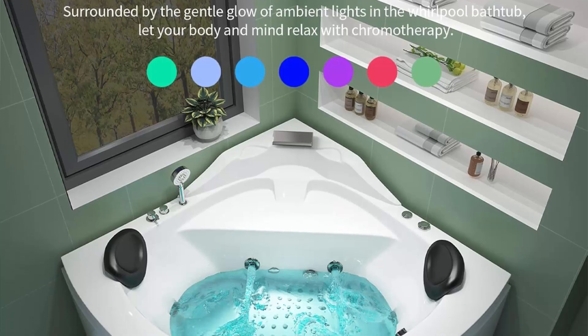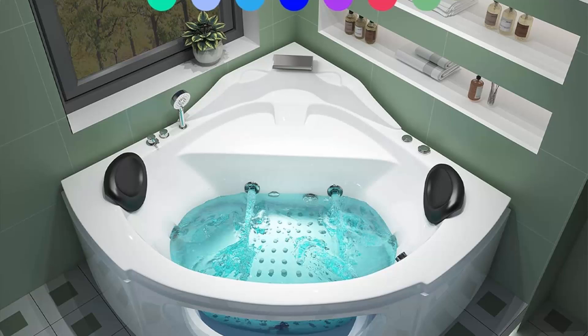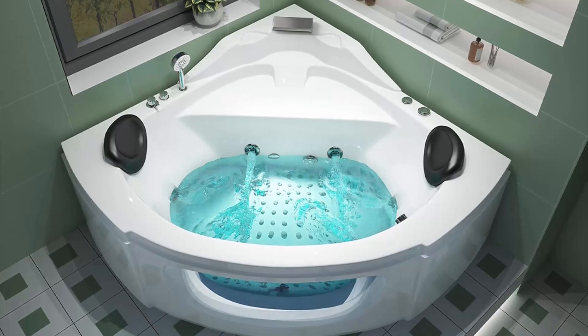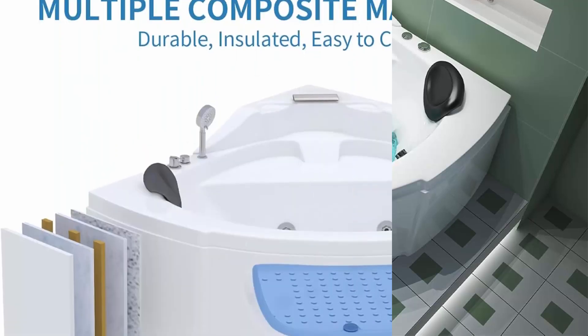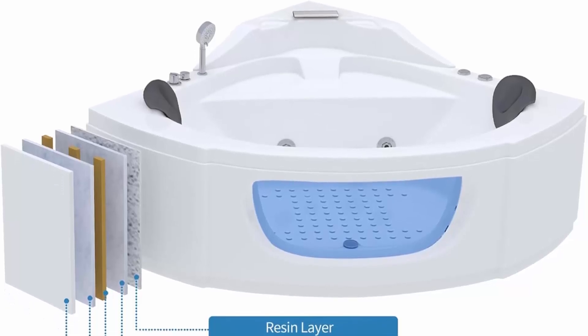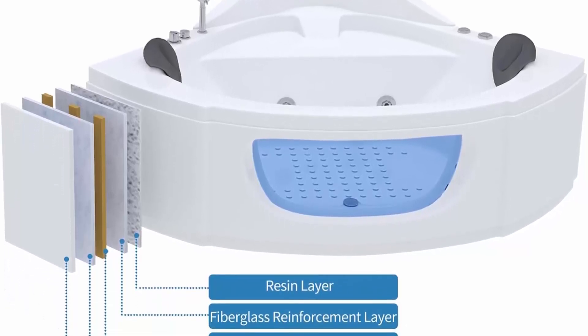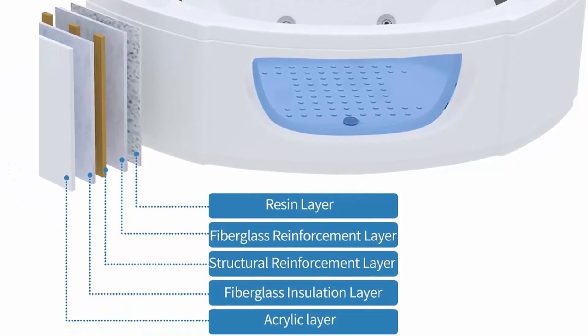Elevate your bathroom aesthetics with the elegant 3-sided apron design, which adds a stylish finish and enhances the overall visual appeal of your bathing space. Immerse yourself in the power of six filler faucet water jets — the targeted water massage soothes your body, providing a therapeutic experience that washes away the stresses of the day.